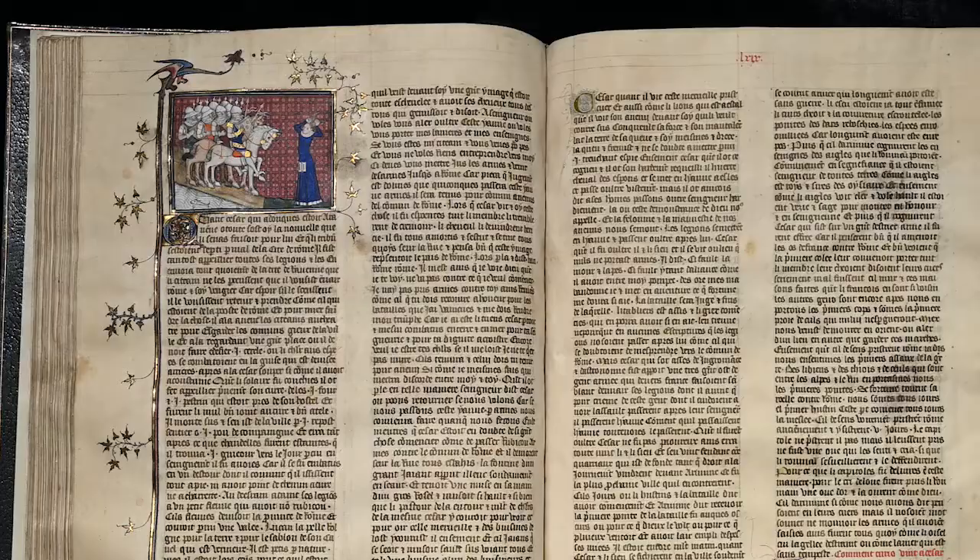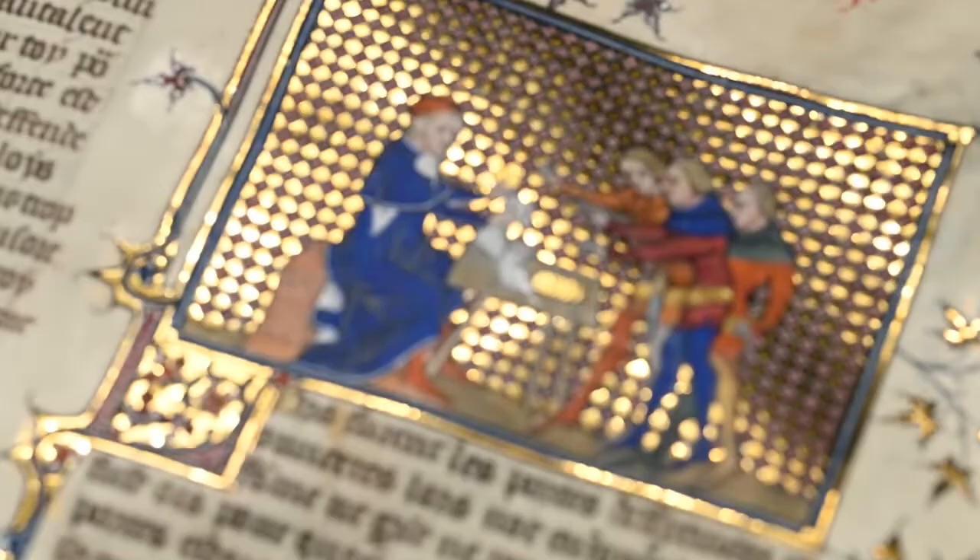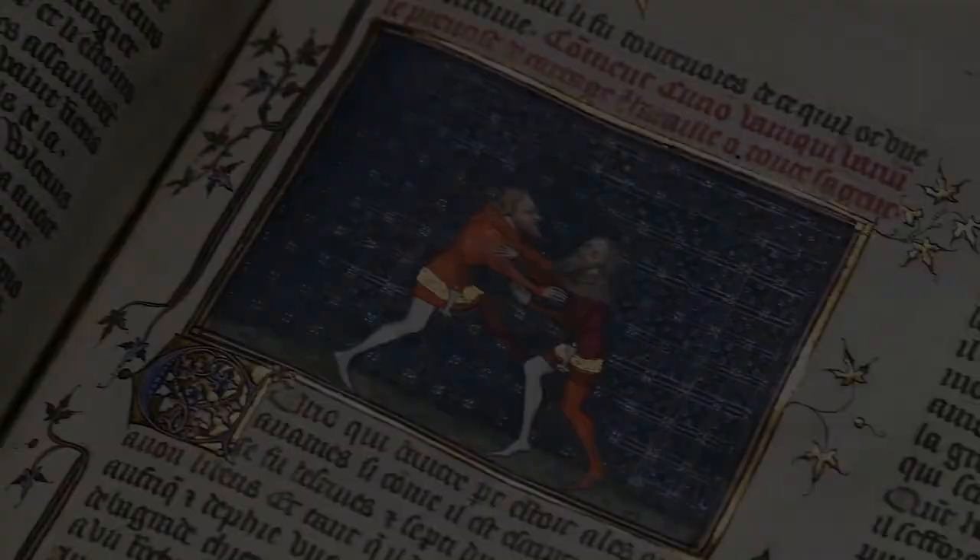These dazzling historical volumes boast a superlatively distinguished provenance. It is likely that the book was created for King Charles V himself. The royal scribe and the illuminators responsible for the decorations are known to have worked almost exclusively for the king, and many of the stylistic features echo other manuscripts produced for the royal library.